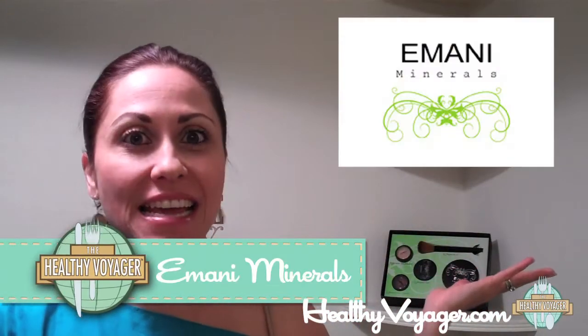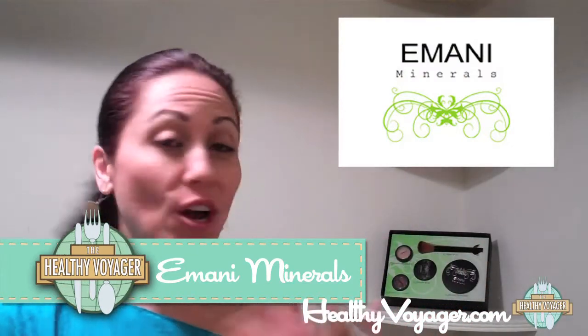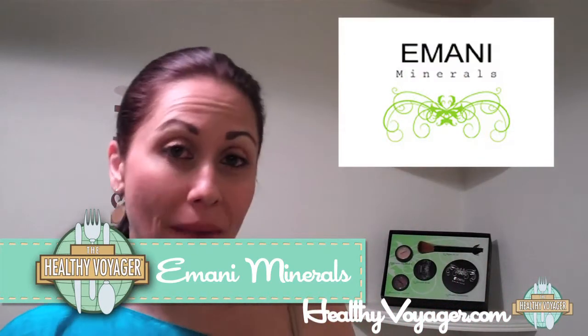Hi everyone, it's me, Carolyn Scott Hamilton, the Healthy Voyager, and my product of the week is Imani Vegan Makeup. It's 100% vegan, cruelty-free, it's mineral makeup, and it's also eco-friendly and biodegradable.